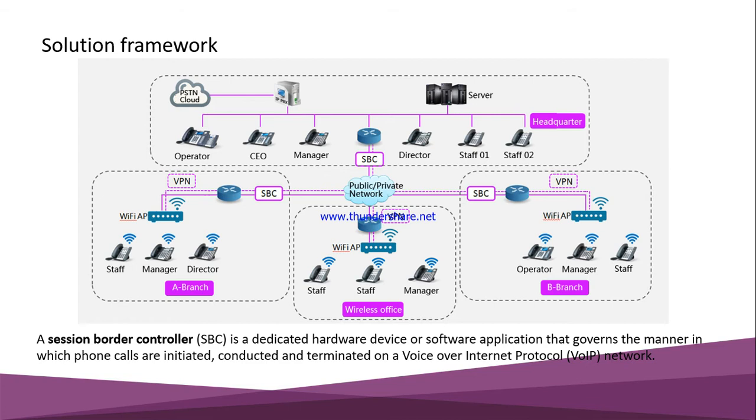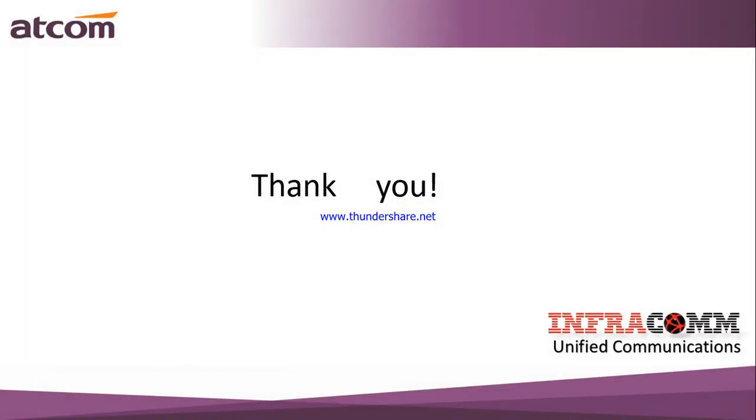If you need an IP phone, just contact us. You can call us at 01995-540881, email at matin@infracom.org, or visit our website at www.ippbxbd.com. Thank you, dear viewers, for your attention. We'll be coming soon with another solution and innovative ideas. Take care — goodbye everyone!